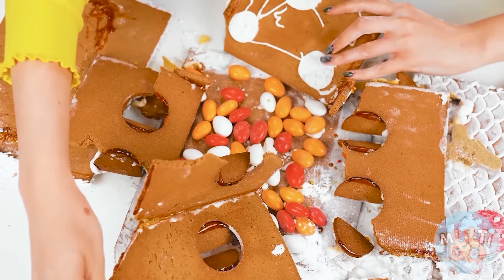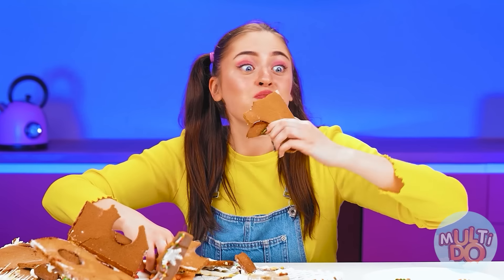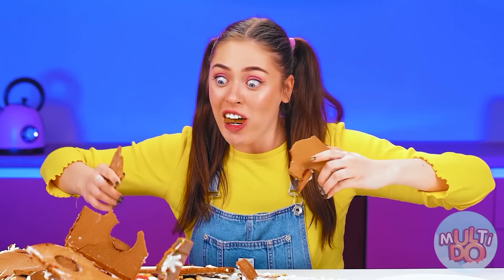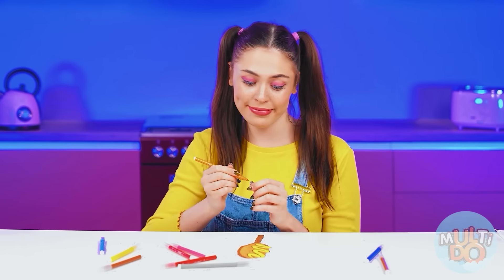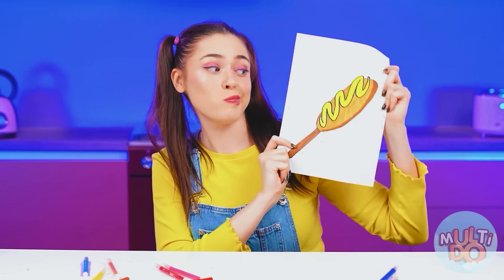Betty, you win this time! Yeah, no doubt! Of course — it was clear from the first second! I'm full of sweets — now I want a corn dog!